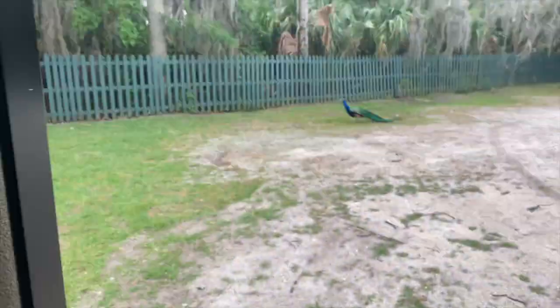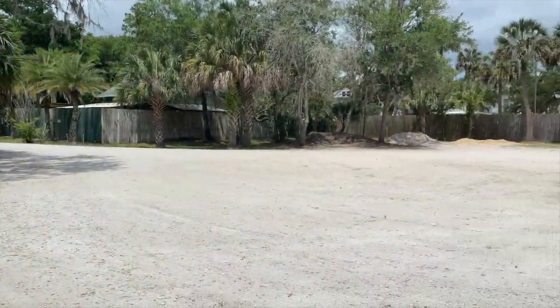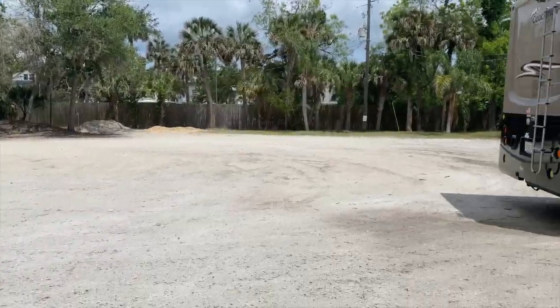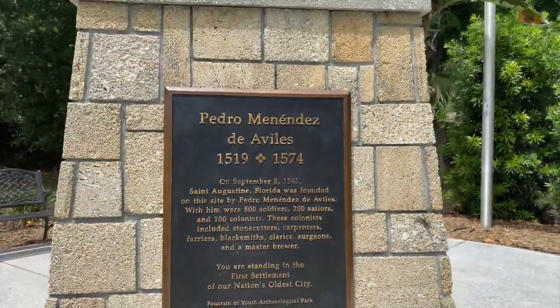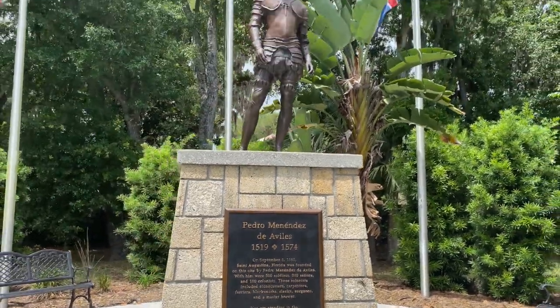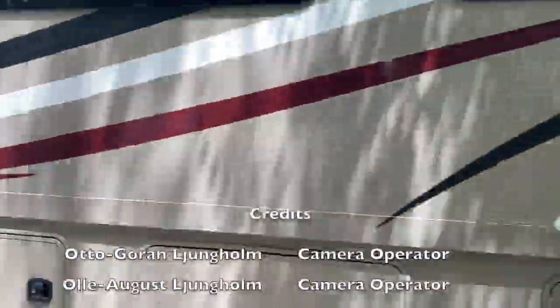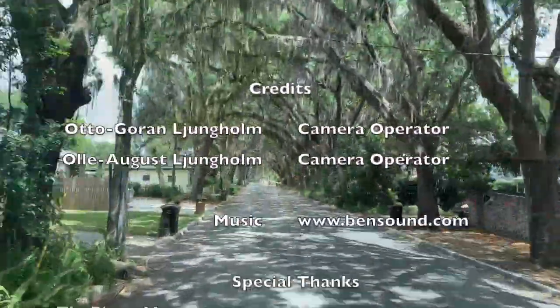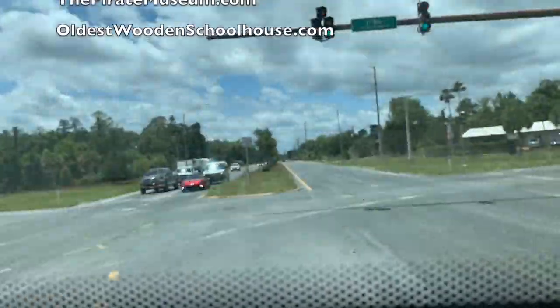All right, we made it to the Fountain of Youth. They provide a very big campground parking lot. We've made it to the Fountain of Youth — this is the first settlement in America's oldest city, founded by Pedro Menendez de Villas in 1565.